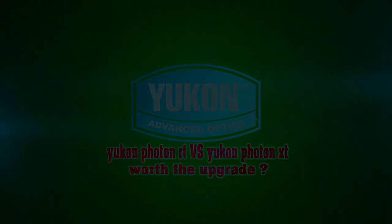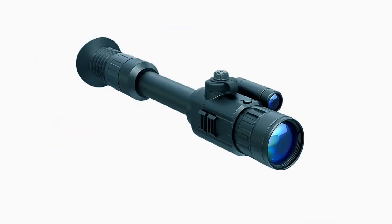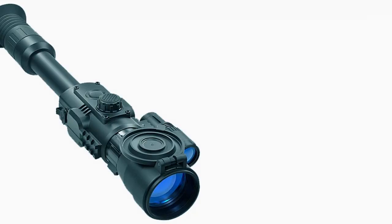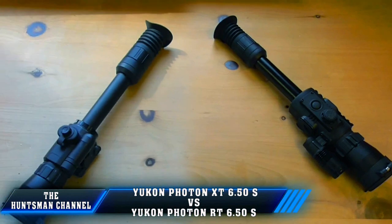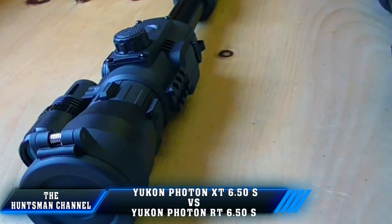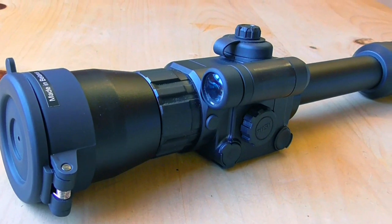I've seen a few videos on the Yukon Photon RT, an updated version of the Yukon Photon XT — a day and night vision scope. The XT I own is a 6.5 version fitted with a doubler, taking magnification up to 12 fixed. I've seen glowing reviews of the RT, nothing really negative, but from playing about with the RT it's not all great. In this video: is it worth the upgrade from the XT to the RT, or is it a costly worthless upgrade?